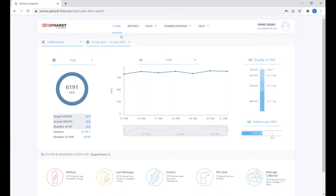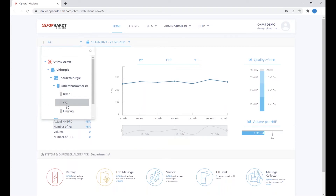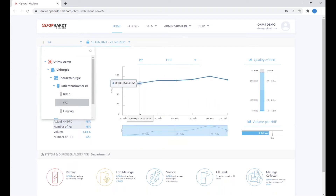This is our dashboard — demo data, so no need to worry. I'll draw your attention to the top left to start. This is what we call our context menu — it changes the context of the data you see in the two panels below. Here you can change your location context. This is the overall organization in our demo called 'OHMS Demo.' We have two departments, and within departments we have wards, patient rooms, and then individual dispensers in those rooms. As you click through, everything seamlessly transfers to the data you want to see.